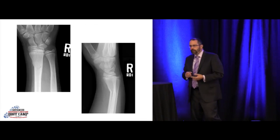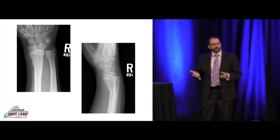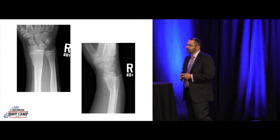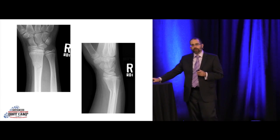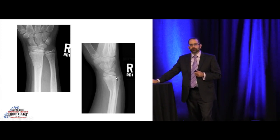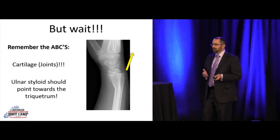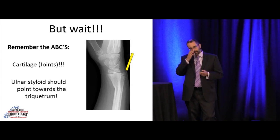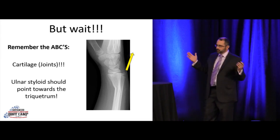A kid flew over handlebars and didn't land on an outstretched hand — he landed funny, which is why this is angled more volarly. Just a distal radius fracture? No. This is why you have to memorize those silly eponyms and look carefully at the DRUJ. On the lateral, the ulnar styloid should point up toward the triquetrum, but instead it's pointing up into space. This is a Galeazzi fracture dislocation. Radiology missed this — it was recognized at a community hospital and the patient was transferred to a pediatric hospital for definitive care.